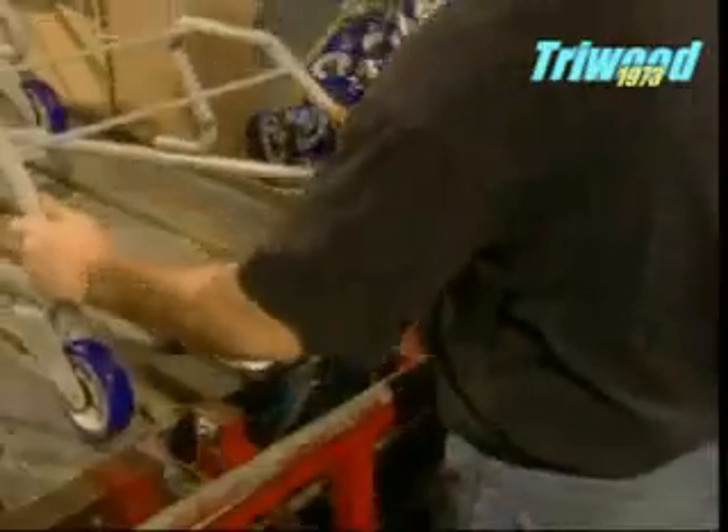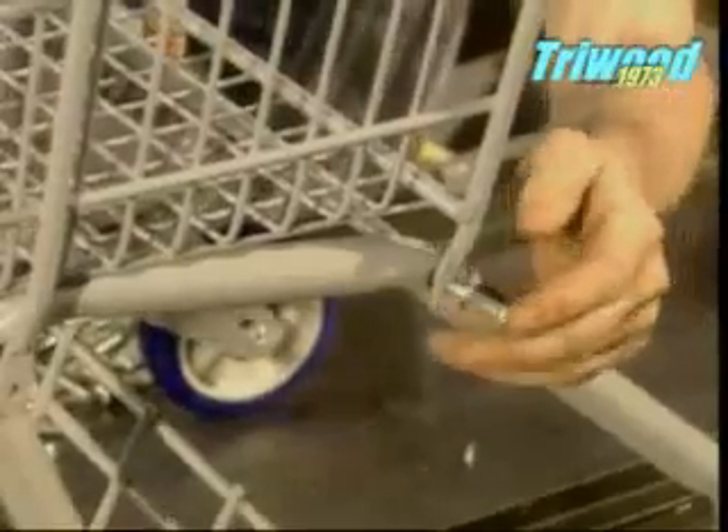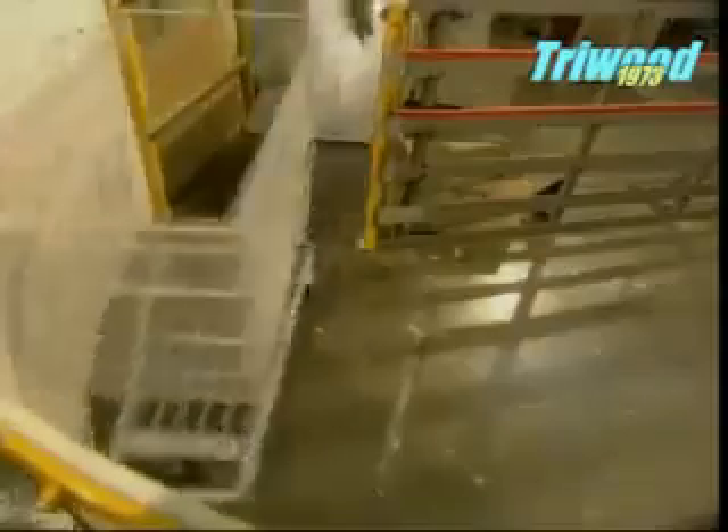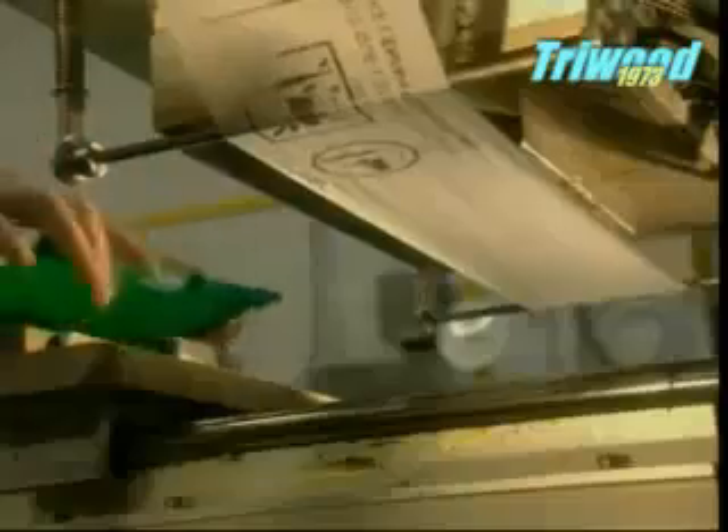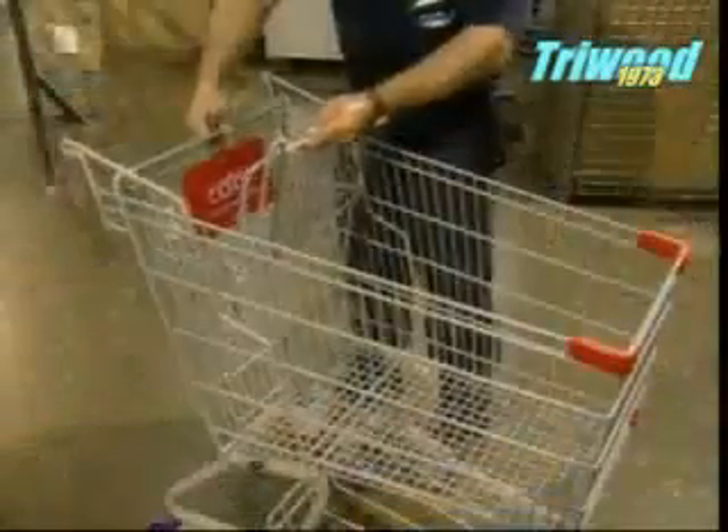It's finally time for the trolley to take shape. The wheels are riveted to the chassis, then the bottom rack is installed. The basket comes next. The collapsible baby seat takes shape along with operating instructions, and then the seat is mounted.